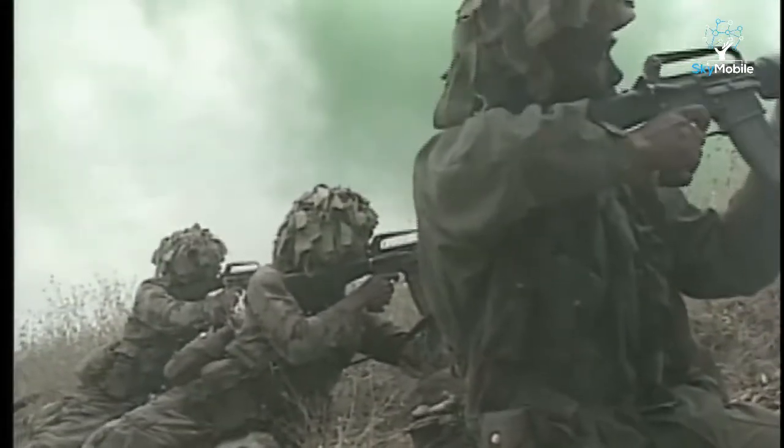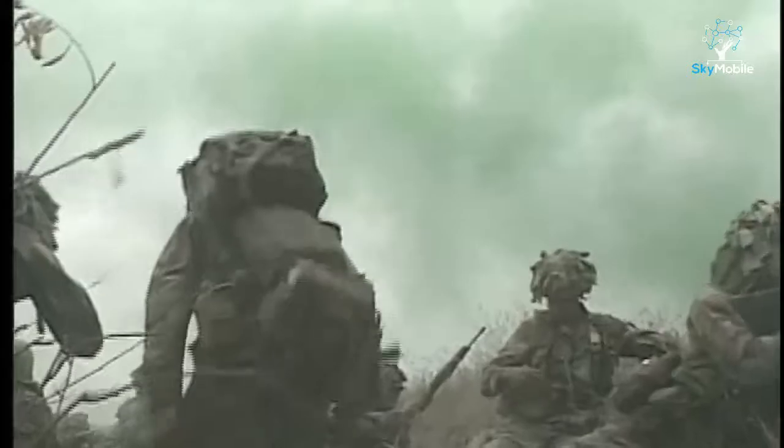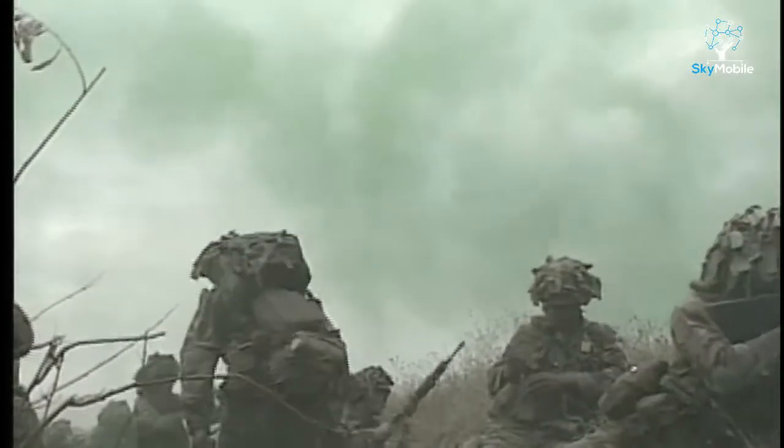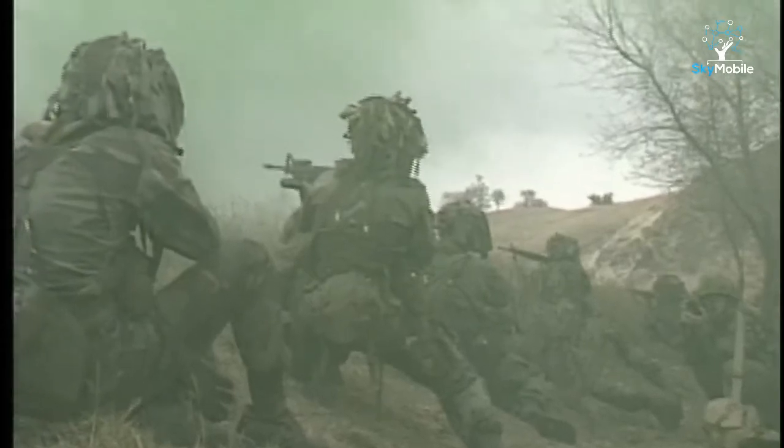The M16A2 can be fired on single shot or in three-round bursts, has a 30-round magazine, and weighs eight and a half pounds loaded. The rifle is easy to carry, accurate over ranges of up to 400 yards, and can kill or disable an enemy soldier.